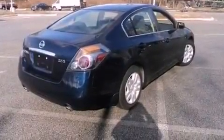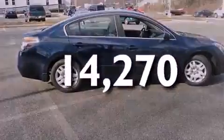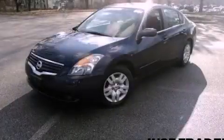Additional features include rear impact crumple zones, air conditioning, and this vehicle has less than 15,000 miles. Stop by today and test drive this vehicle for yourself.